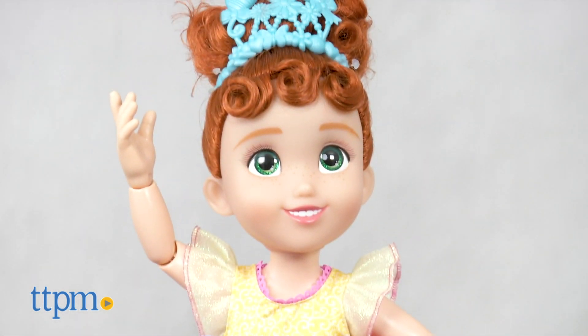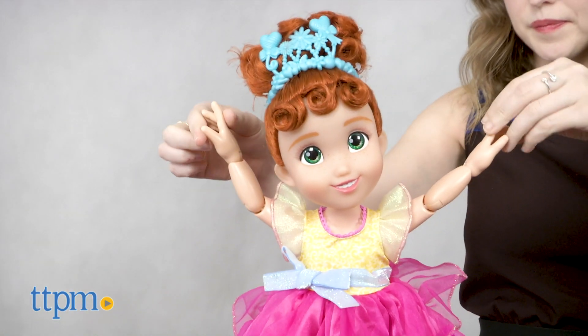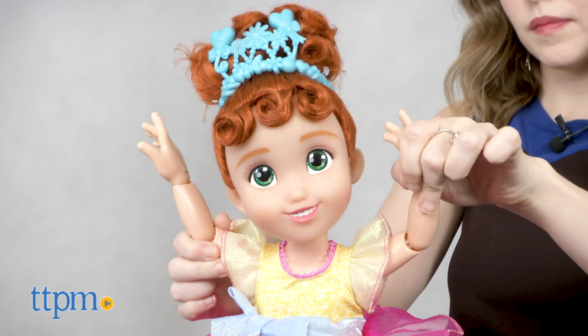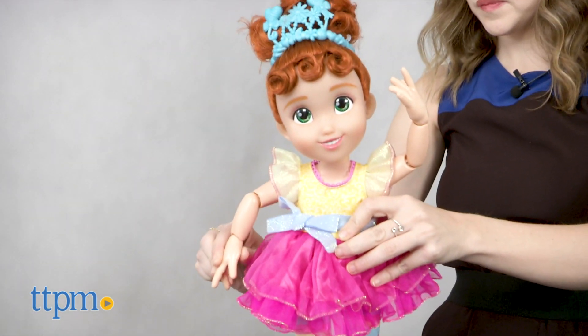Much like the whimsy and color Nancy adds to everything she does, this beautiful doll is full of personality. Nancy stands at 18 inches tall with great articulation at the arms, neck, legs, waist, knees, etc. Perfect for posing and dance-fueled play, thanks to her adorable tutu-esque dress.